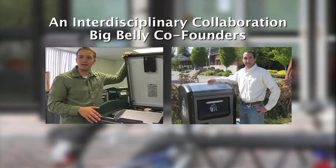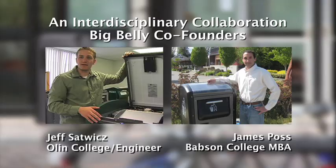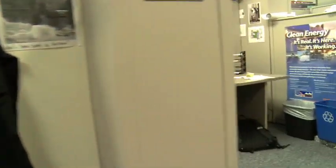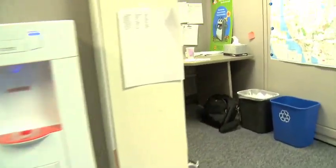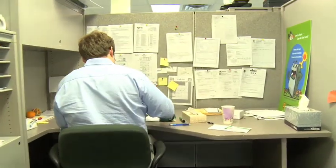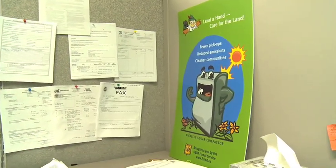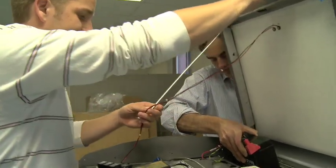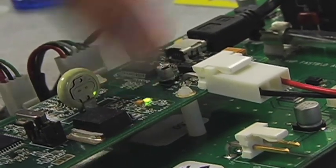We had the benefit of incubator space at Olin College and the benefit of faculty support and business planning competitions at Babson. It allowed us to grow our business, get the funding we needed, and get the proof of concepts developed so that we could really launch a company. Having incubators in our society where people from the engineering world and the business world can come together and foster new innovations is incredibly important and is really what's going to spur the innovation to make a more sustainable society.